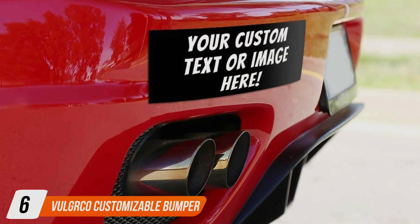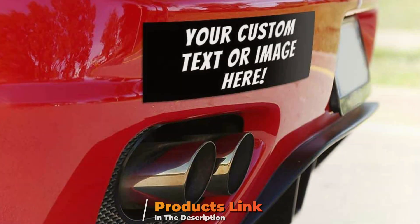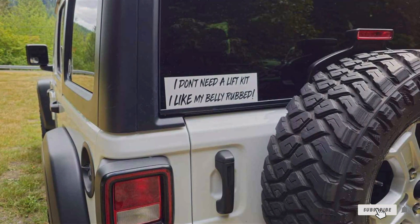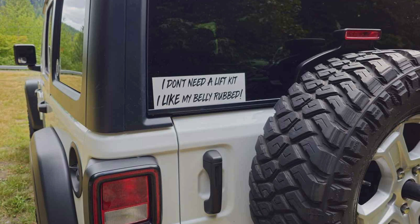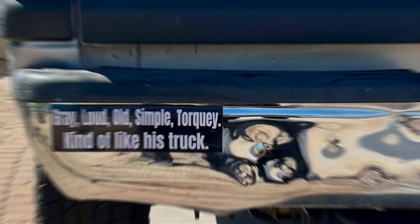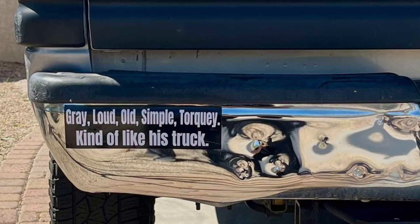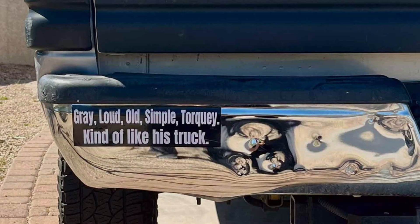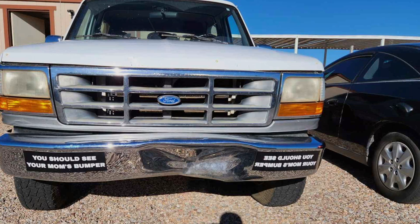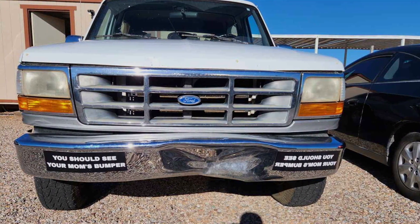Next up at number 6 we have Vulga Co Customizable Bumper Stickers, where durability meets customization. Crafted from high-quality vinyl, these stickers offer exceptional durability and weather resistance, ensuring they remain vibrant and intact in various conditions. The customizable feature allows you to personalize your bumper stickers with unique designs, text or graphics, making them perfect for expressing your individuality or promoting a business. Each sticker is designed with a strong adhesive backing that securely attaches to car bumpers, windows or any smooth surface without leaving residue when removed.